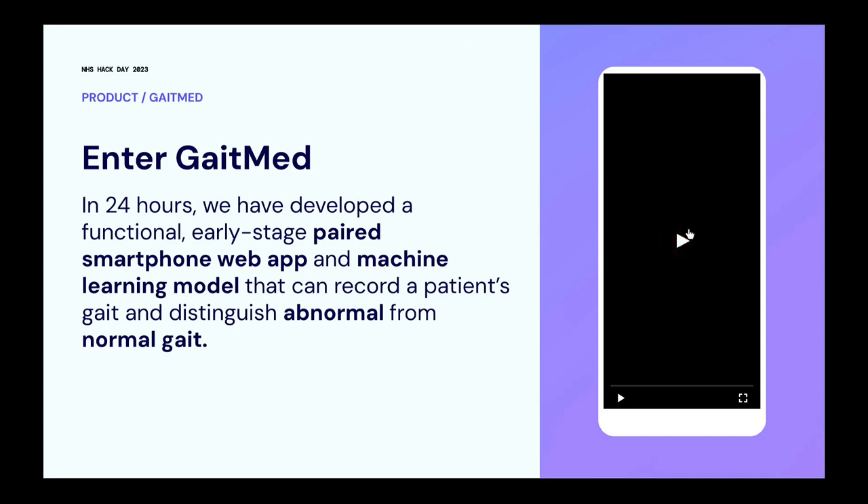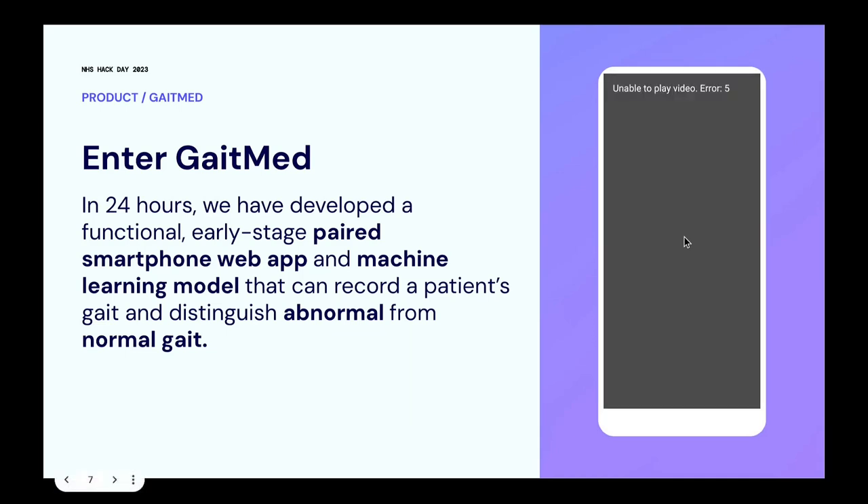In terms of what we did over the last 24 hours, we've developed a functional, early-stage paired smartphone web app and machine learning model that can successfully record a patient's gait and classify it as normal or abnormal.